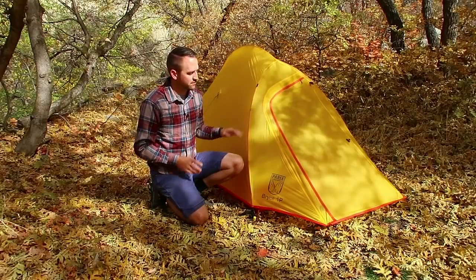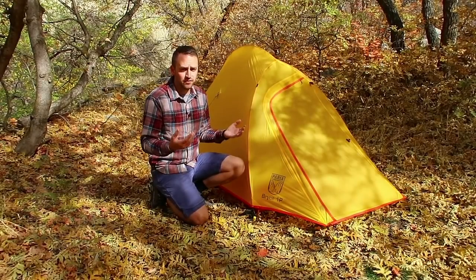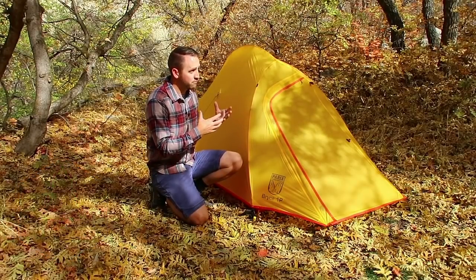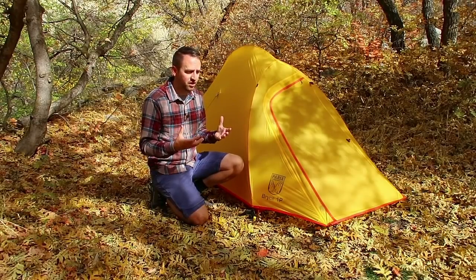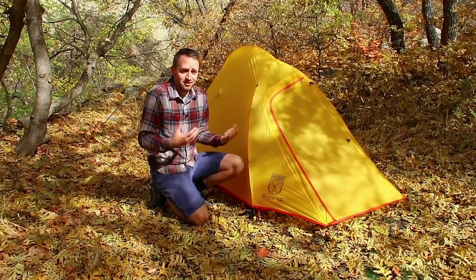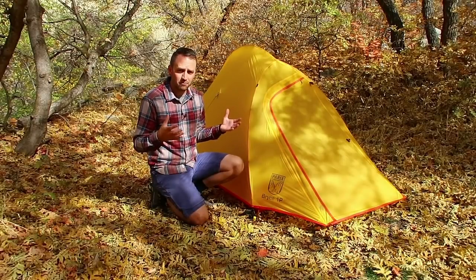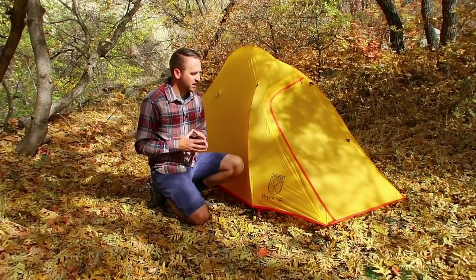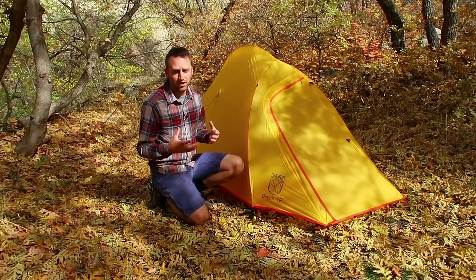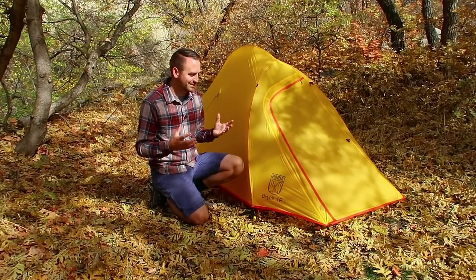I've got the two-person version of this tent as well, and more or less the one-person is a scaled-down version of that two-person, still giving you a lot of living space inside the tent. Overall, really pleased with the value aspect, the budget aspect of this tent at $150. It's a great way for somebody to get into a lightweight tent that doesn't cost a lot of money. It costs a lot of money to save a lot of weight in your backpacking system, and I feel like the three and a half pounds you get from this tent for the $150 price tag is a great compromise.